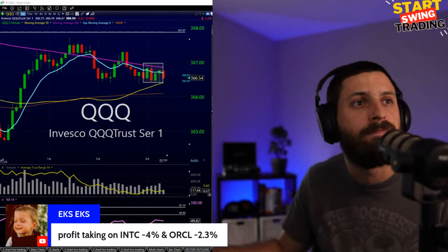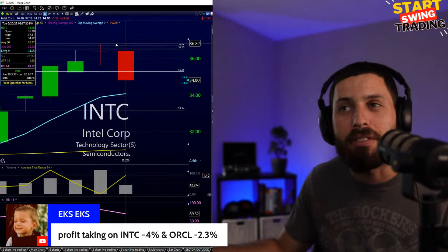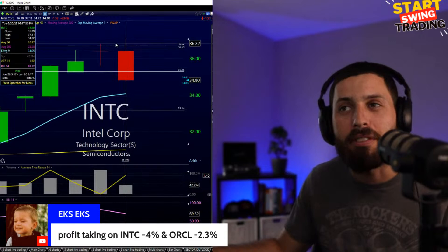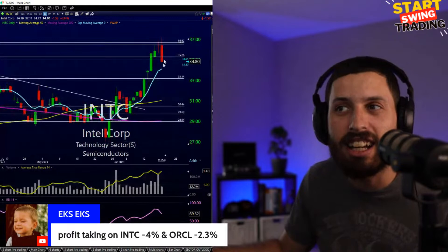Profit-taking in Intel and Oracle — glad I took all my money out of Intel. I see it turning around strong today from the 37 area, and I took my profits up there towards 36-37. At 36.60s, 36.50s — that was kind of the top. A gain on Intel, and now pulling back significantly. Happy I took that money and ran.